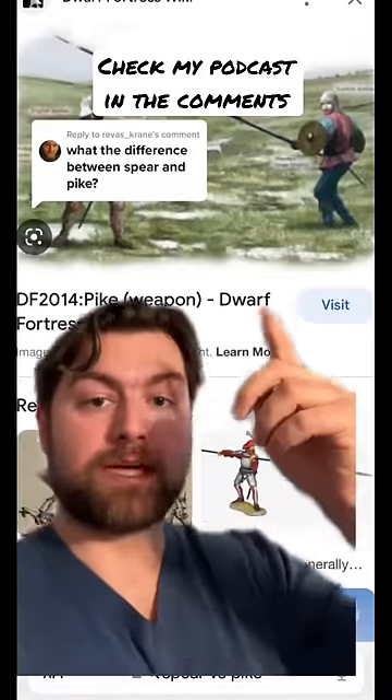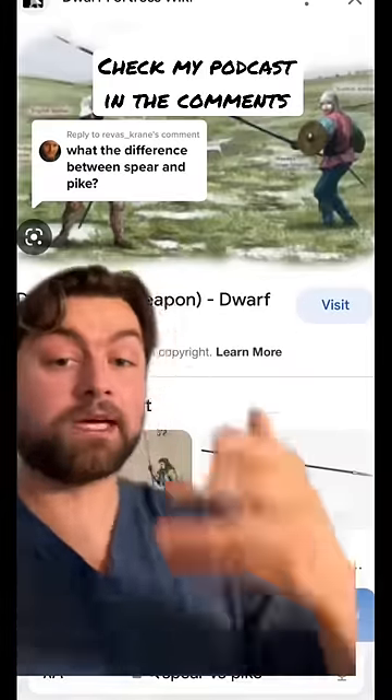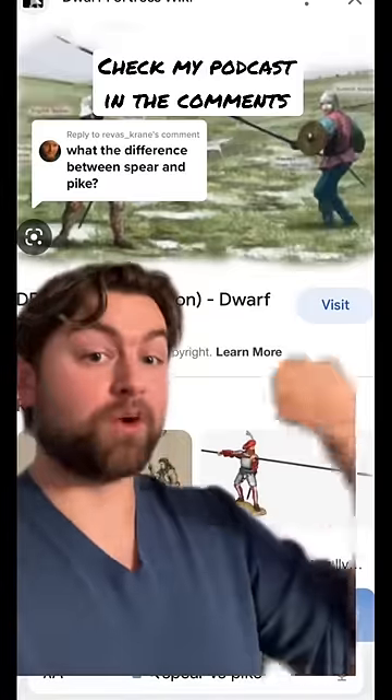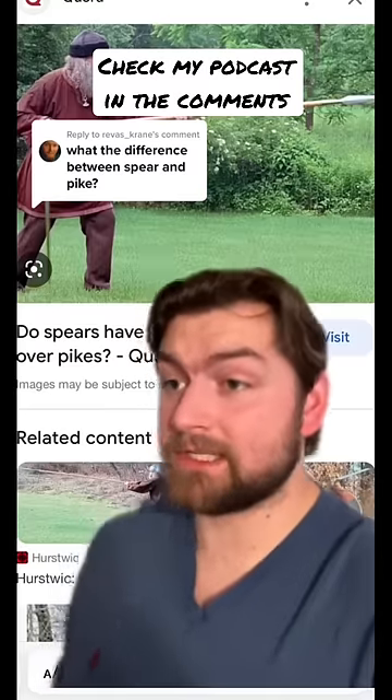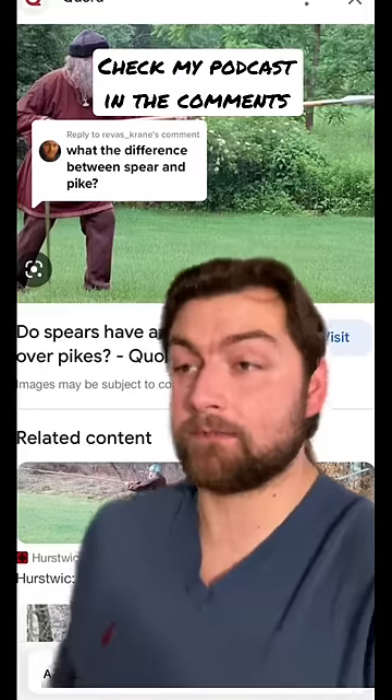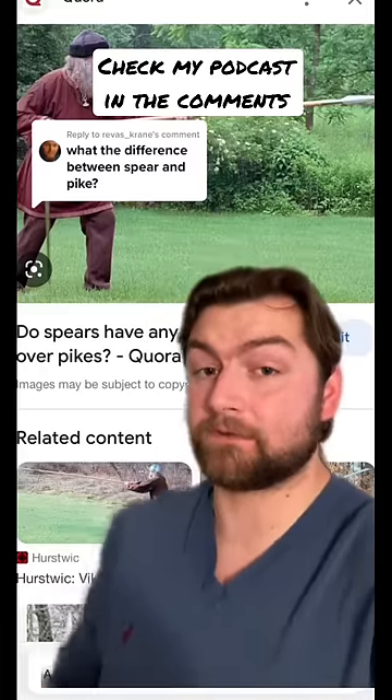Now you could still have pikemen who utilize small shields, but generally speaking, because of the weight of the pike, you couldn't really have a big shield that you would be using with it. And what that naming distinction means is that you could have a 5-foot man or a 6-foot man wield the exact same weapon, but to either one of them it could be something different depending upon their physique.